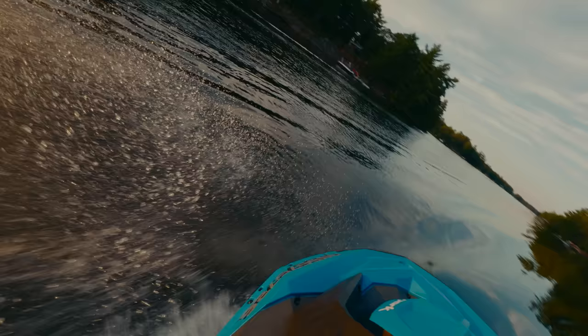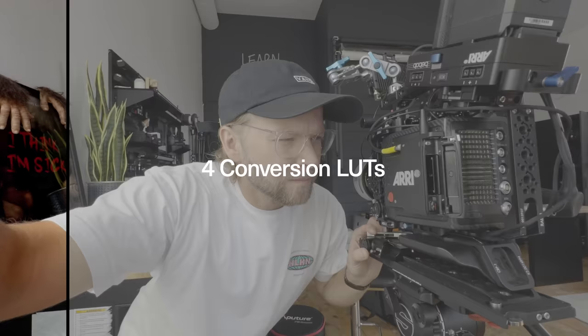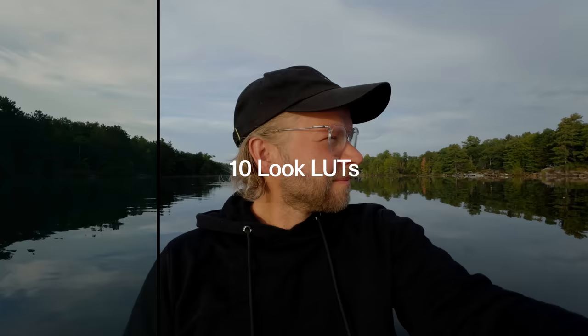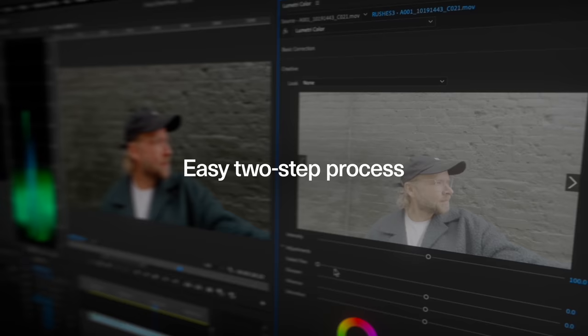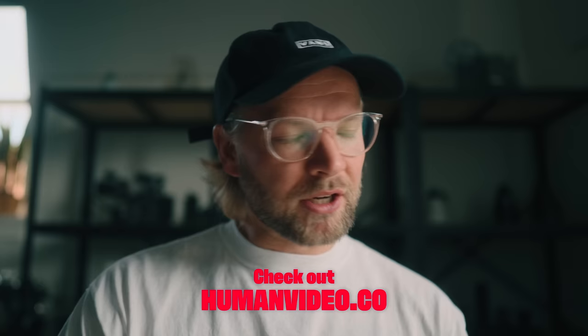Apple ProRes Log is so good and it just makes the footage so easy to work with — that was like the last thing that was kind of missing. So I made four conversion LUTs to make it super easy for you to go from Log to a standard Rec.709, and then 10 different look LUTs that you can mix and match and dial in the look as you please and find your unique style really fast and really easy. They work in every program — Final Cut, Premiere, DaVinci, all of those. And the launch sale is happening right now, so make sure to jump on it if you're at all curious.